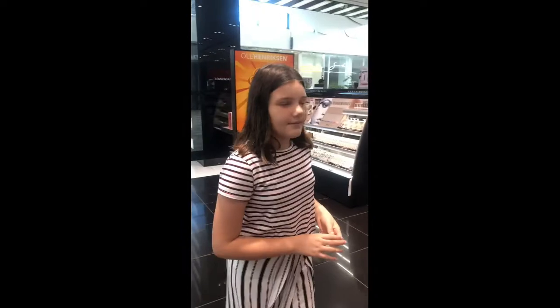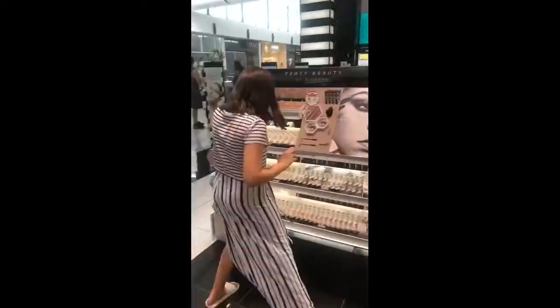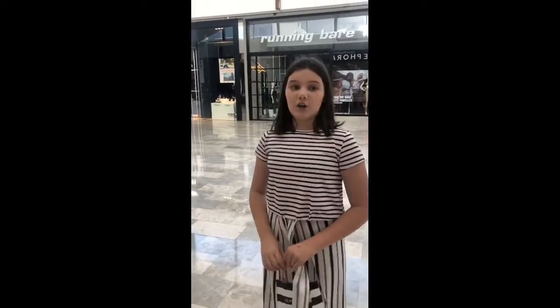I just wanted to look at some eyeshadows but not buy them today. We just got our Sephora lipsticks and lip liner and we are going to head to Mecca Maxima next.